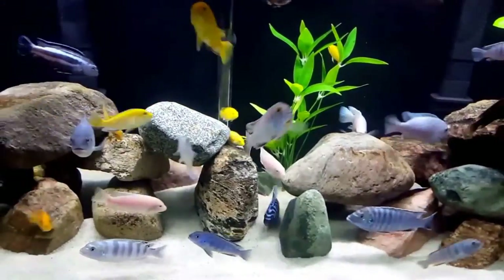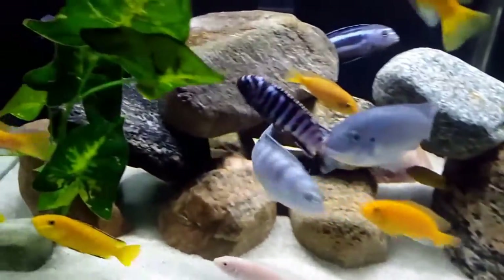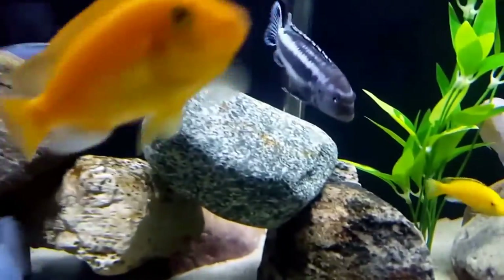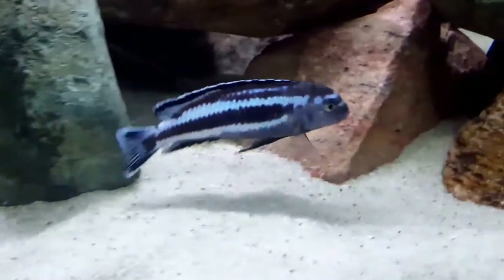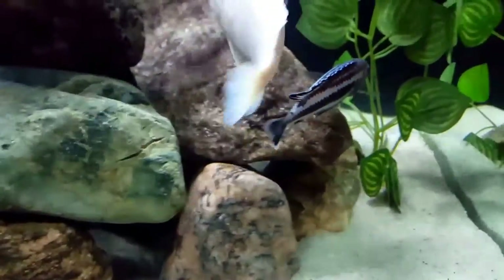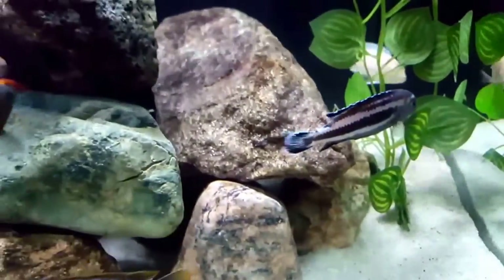The Johani cichlid are mildly aggressive but not considered a community fish. They do best in a species-specific tank, kept in groups or a harem of one male and several females. They are also fine with other Mbuna. Although they are not as aggressive as other Melanochromis species, they will become quite aggressive towards other fish that resemble themselves in color and pattern.